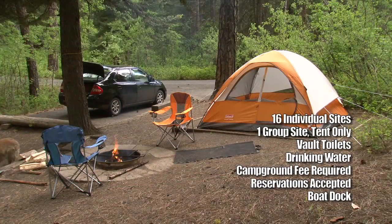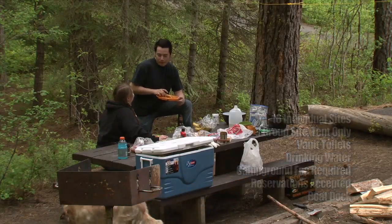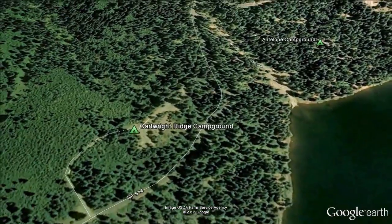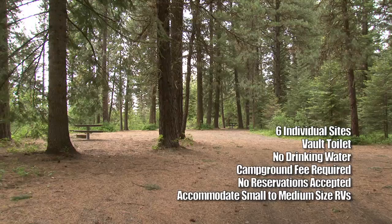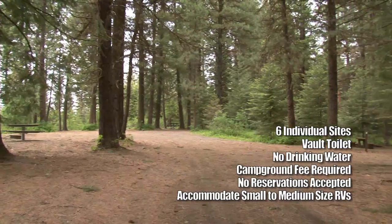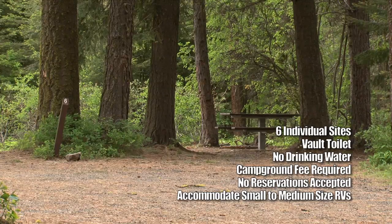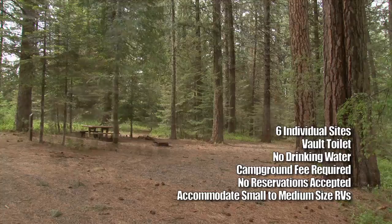There is also a large tent-only group site that can accommodate up to 30 people. Our last campground stop is the Cartwright Ridge Campground. It has six sites in a forested basin next to Sage Hen Reservoir, available on a first-come, first-served basis. The sites can accommodate small to medium-sized RVs.